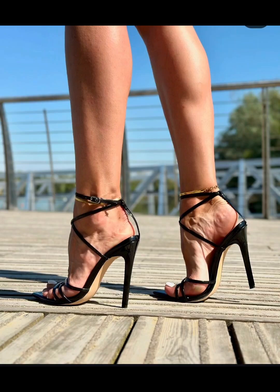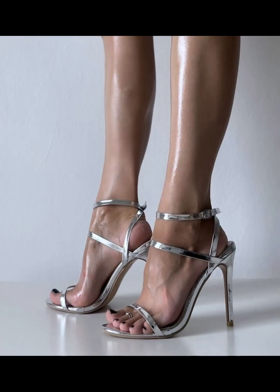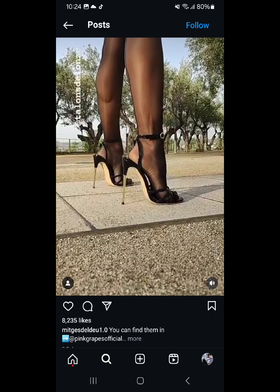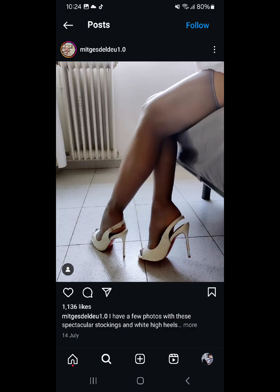Hello beautiful peoples, welcome back to my YouTube channel Style Sense. Now I show you the best and trending stiletto high heels pumps. This is very trending in 2020.